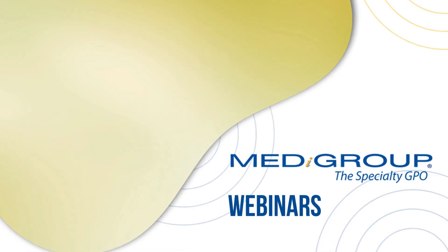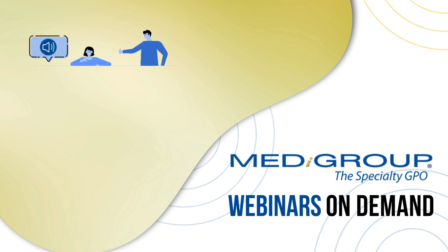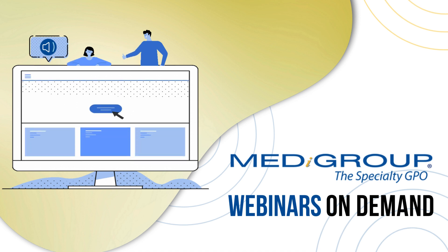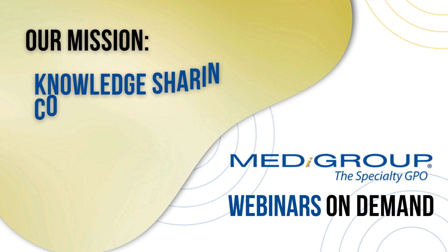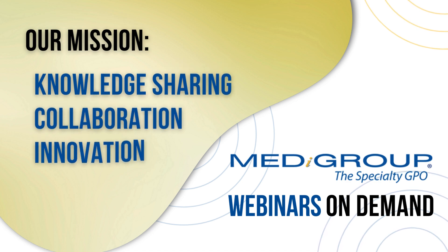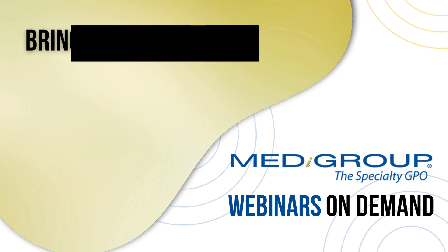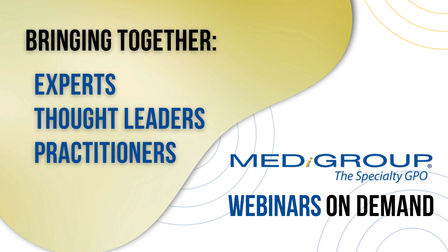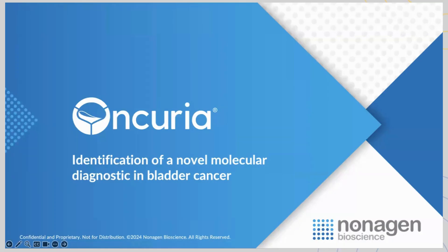Welcome to the MediGroup webinar series. We're thrilled to have you join us today as we delve into an exciting topic that impacts healthcare professionals in many ways. Our mission is to foster knowledge sharing, collaboration, and innovation within the medical community. Each session brings together experts, thought leaders, and practitioners to explore critical issues, cutting-edge research, and practical solutions. Today's presentation is brought to you by our contracted supplier, Diacarta Incorporated, and we have with us Dr. Charles Rosser. Thank you for being a part of the MediGroup community, ladies and gentlemen. Let's begin. Dr. Rosser, take it away.